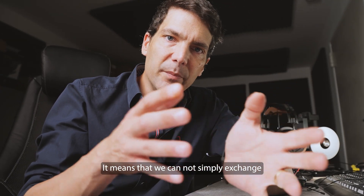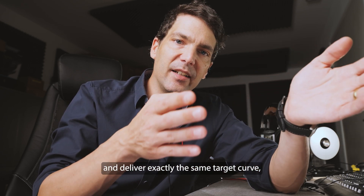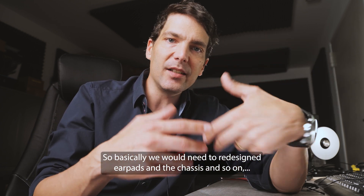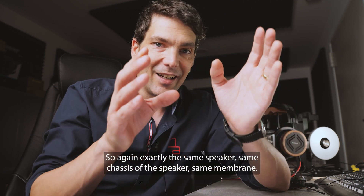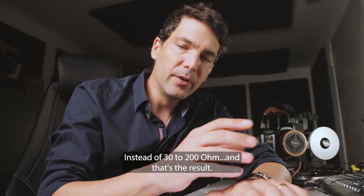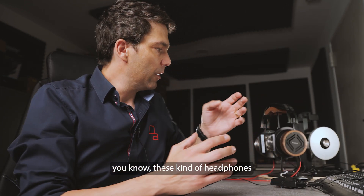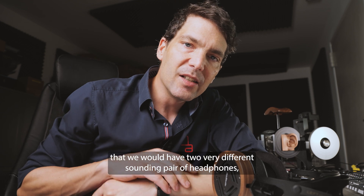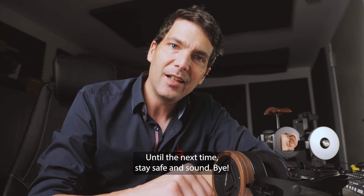So what does that mean? It means we cannot simply exchange a speaker or a coil to make it higher impedance and deliver exactly the same target curve — the same frequency response. We would need to redesign the ear pads, the chassis, and the whole acoustic chamber to accommodate a different speaker with higher impedance. So again — exactly the same speaker, same chassis, same membrane, everything the same, just the coil changed from 32 to 200 ohm — and that's the result. In order to offer both options, it would mean two very different sounding pairs of headphones, and that would beg the question: which one to trust? Until next time, stay safe and sound — bye.